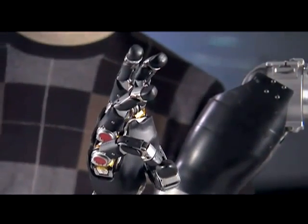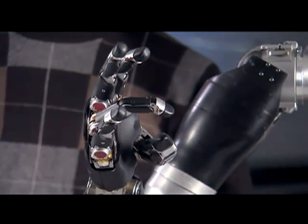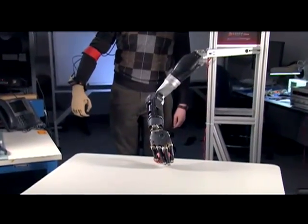This hand, at this point, is built to perform all of them. And as you see, it can even move to touch the fingers to the thumb tip in a way that would allow for great dexterity.